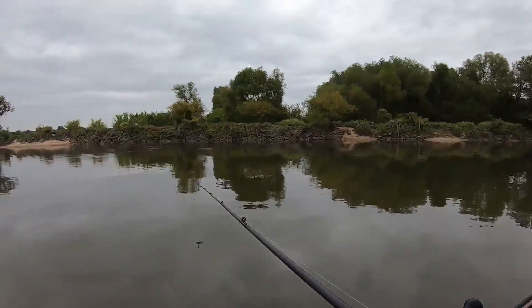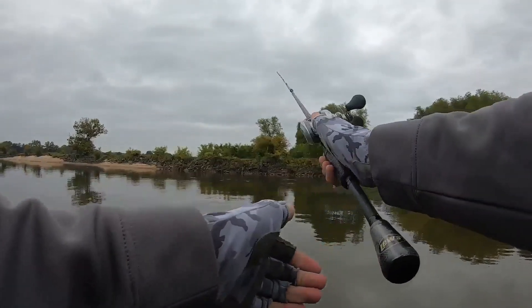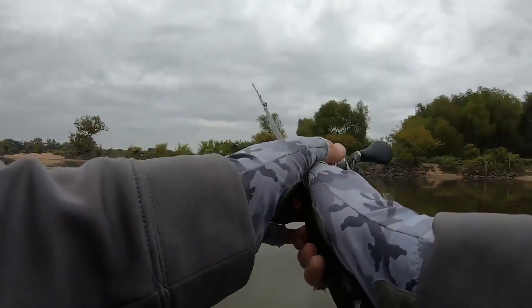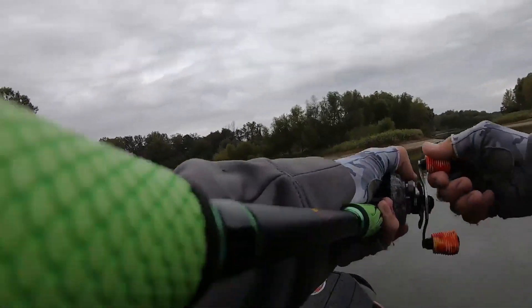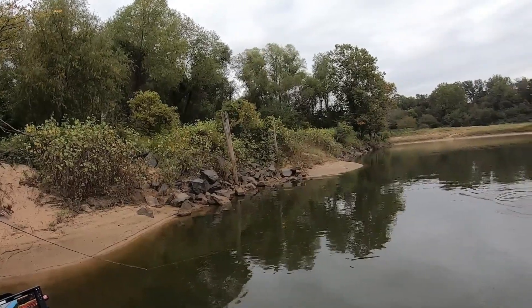Update: it is 12:49. I just swapped out batteries again — we both still have one fish. Keep fishing. This was my first year fishing on the front of the boat for the BFLs too.